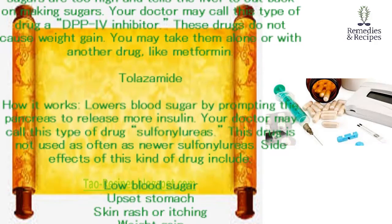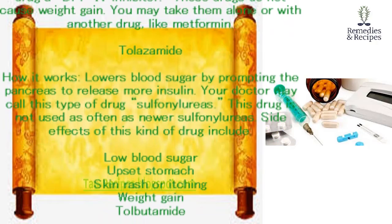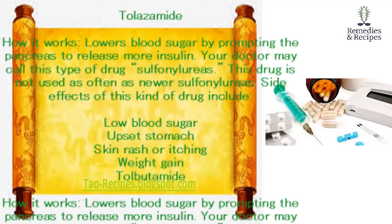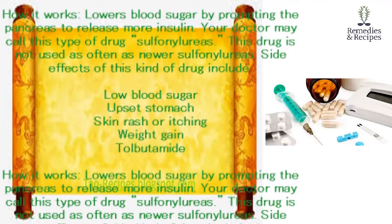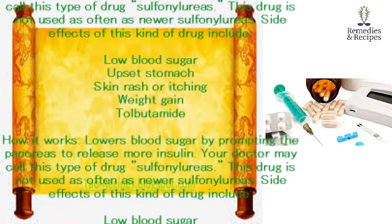Tolazamide. How it works: lowers blood sugar by prompting the pancreas to release more insulin. Your doctor may call this type of drug a sulfonylurea. This drug is not used as often as newer sulfonylureas. Side effects of this kind of drug include low blood sugar, upset stomach, skin rash or itching, and weight gain.